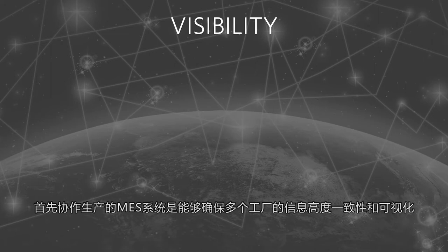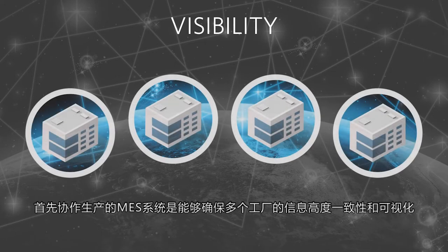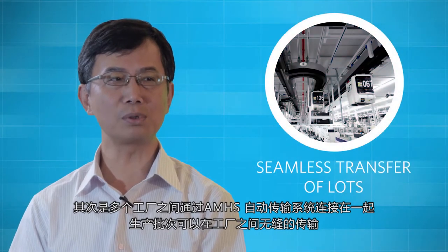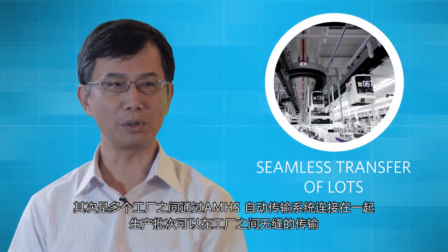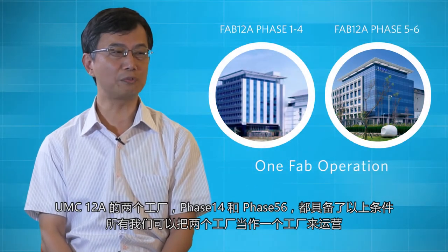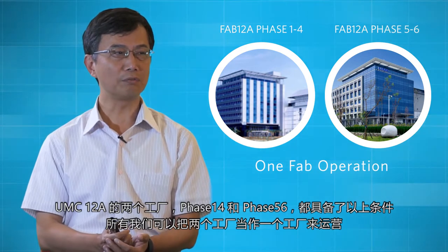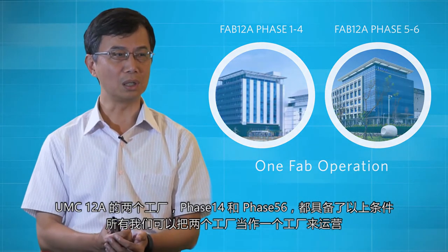Number one, we need a collaborative MES solution enabling visibility and information consistency across multiple fabs. Number two, this multi-fab should be interconnected by the MES system so that a lot can be seamlessly transferred between fabs. At UMC 12A site, two fabs, P1-4 and P5-6, have all these features so that they can operate together seamlessly as one fab.